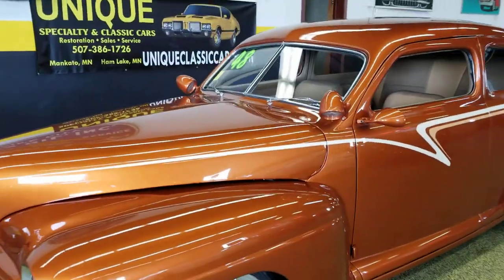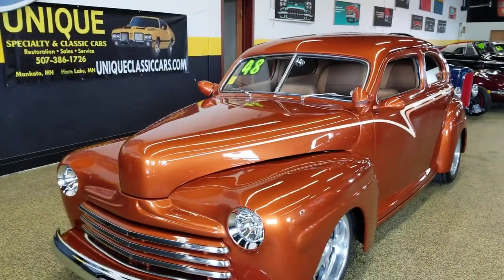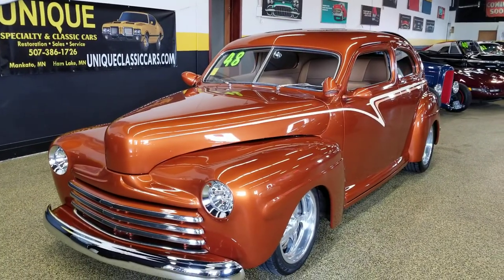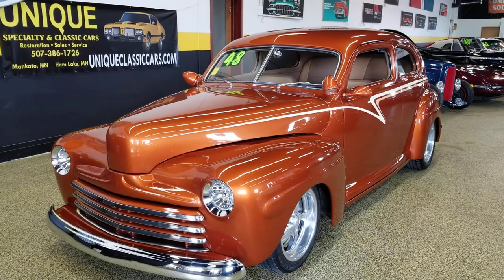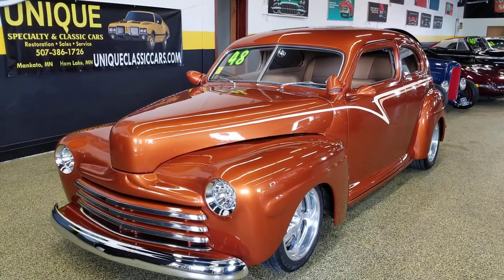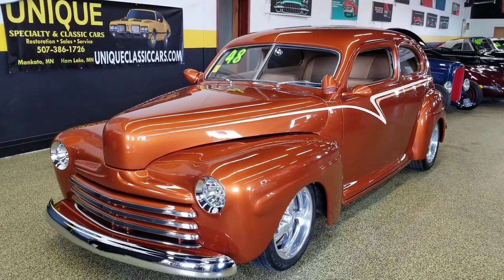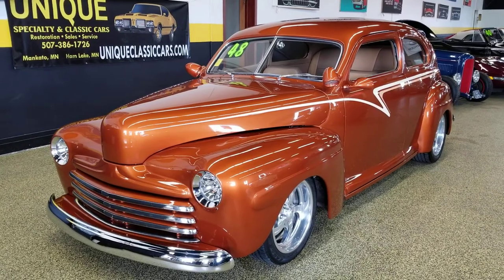If you'd like to know more about this, give us a call at 507-386-1726. Or you can check out all the still pics we have — underneath the car, engine bay, trunk, and interiors. Those pictures can be seen at uniqueclassiccars.com — 1948 Ford Tudor sedan street rod.